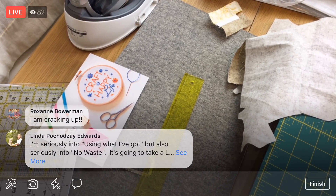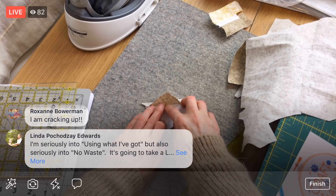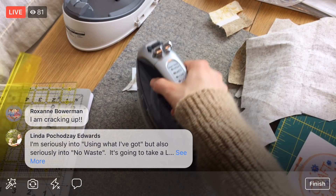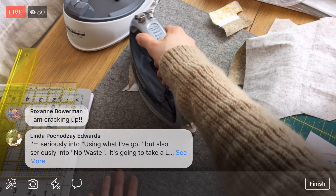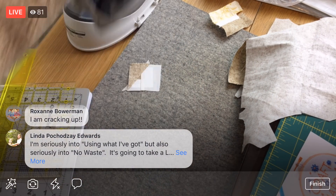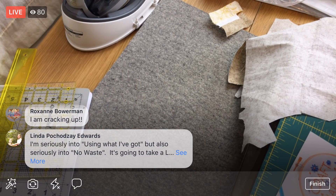Linda, you're seriously into using what you've got but also no waste. For the backs of my quilts lately I've been improv piecing my excess fabric together, and that's been so enjoyable — trying not to do the waste. Because in theory, quilting makes quite a bit of waste with all the little scraps. Look at that tiny triangle in there! The C piece is done.